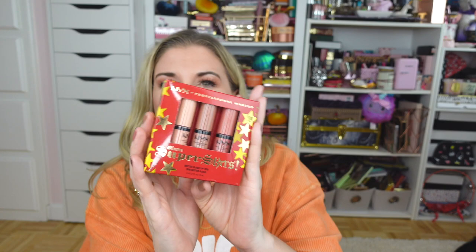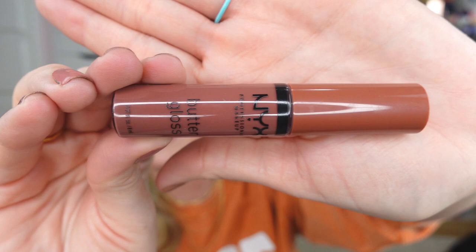I also picked up this little NYX trio of butter lip glosses — I love this gloss formula so much and this is such a cute little mini package. It would even be really fun as a stocking stuffer if you're thinking ahead to the holidays. I also picked up a full size in one of the brand new shades — this one is called Spiked Toffee, and that is just the most gorgeous fall shade. I could not resist it.